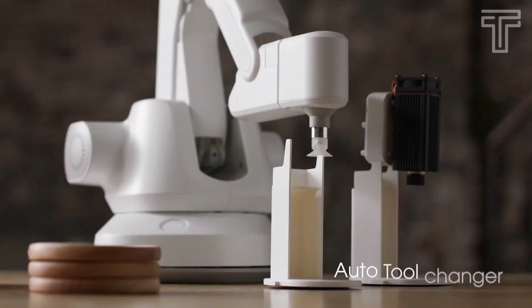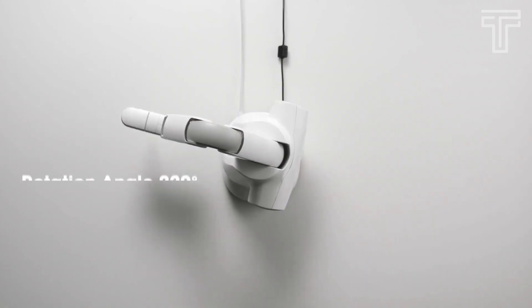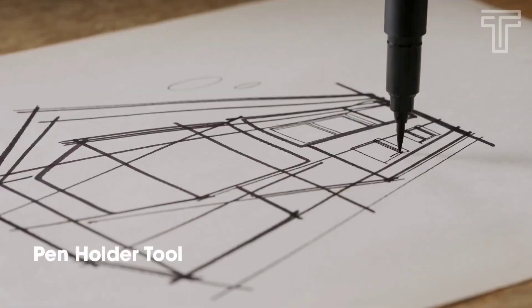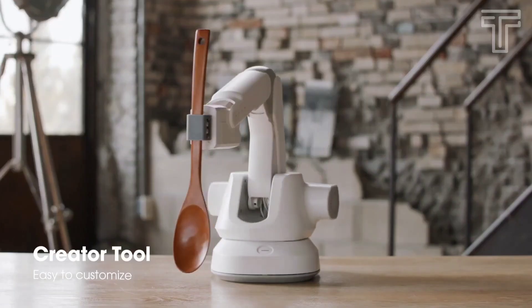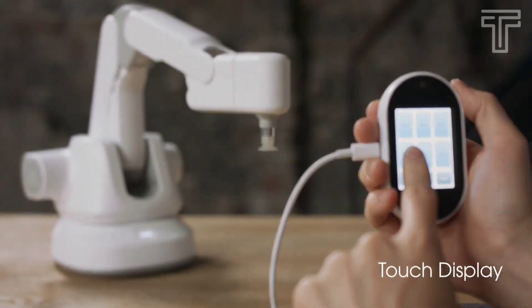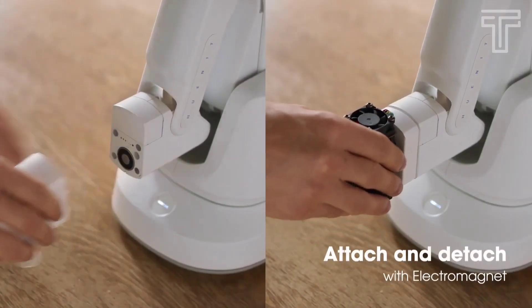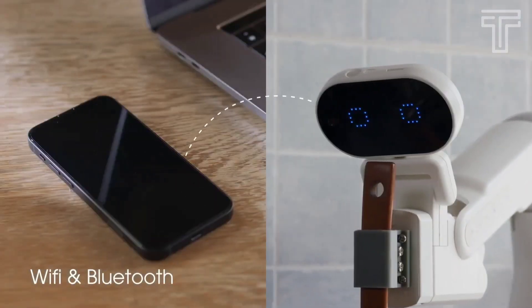It has a built-in vacuum pump in its body, and it's possible to rotate 220 degrees. Using the pen holder module, you can draw attractive paintings or calligraphy. Huonit also provides user-customizing modules and a 2.4-inch touch display. You can easily change the tools manually, and it supports Wi-Fi and Bluetooth to easily connect to your mobile devices.